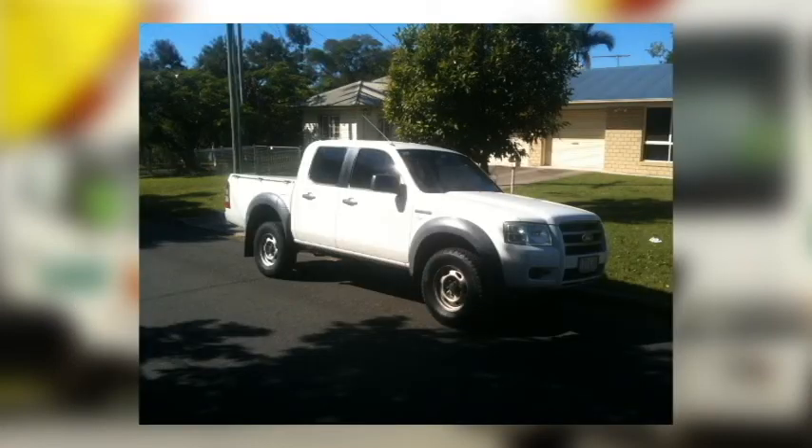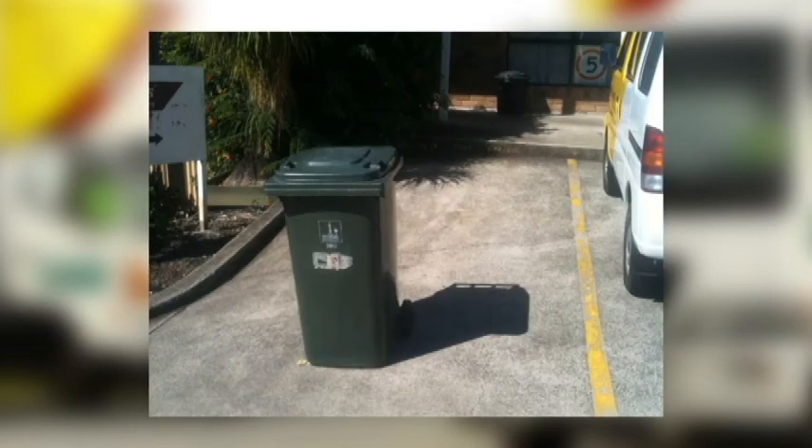The night before the move, park your car where the truck will need to park, or reserve the space by using the wheelie bins to block off a parking area.